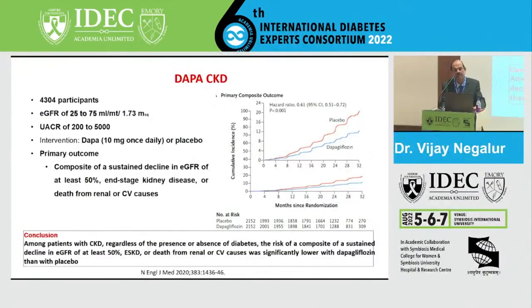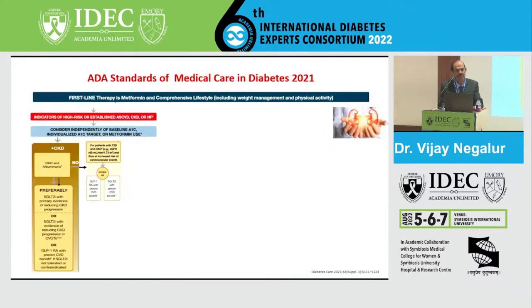The DAPA-CKD trial looked at more than 4,000 patients with GFR of 25 to 75 and albumin excretion between 200 to 5,000, randomized to receive dapagliflozin versus placebo. Among patients with CKD, regardless of the presence or absence of diabetes, the risk of sustained decline in GFR of at least 50 percent, end-stage kidney disease, and death from cardiovascular or renal cause was significantly reduced with dapagliflozin. The American Diabetes Association Standards of Medical Care 2020 included this drug for established renal disease, and FDA approval for chronic kidney disease came on April 30, 2021.